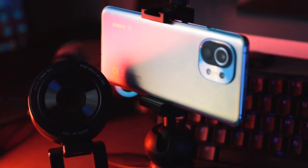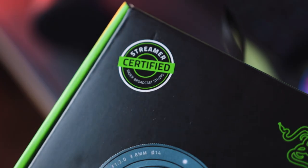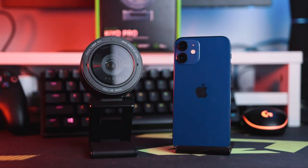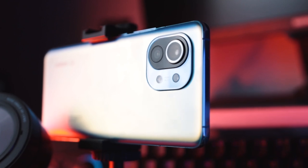In this video we're going to be figuring out whether you need a traditional webcam anymore or can you make do with just your smartphone. This is the Razer Kiyo Pro, a streamer-certified webcam, and we're putting it head-to-head against the Mi 11 and the iPhone 12 mini to figure out whether a smartphone can compete with a webcam.